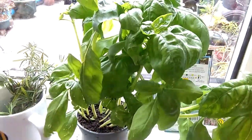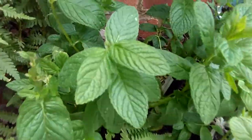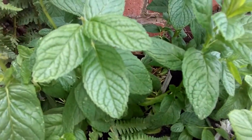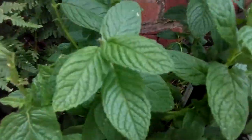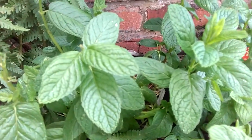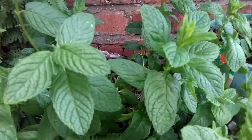Outside I've got some mint growing. This stuff you can't get rid of — it dies off in the winter and comes back next year. You can have this on baby potatoes or you can make a drink out of it, like mint tea.